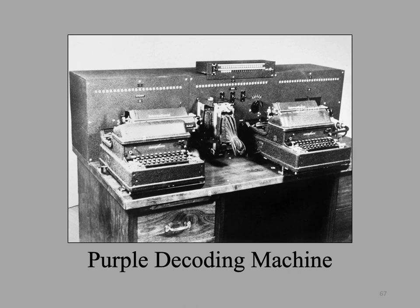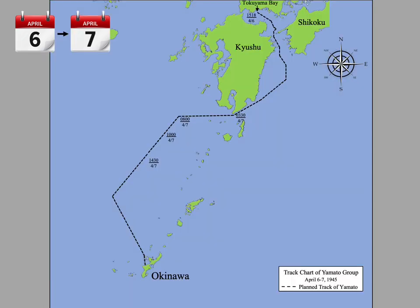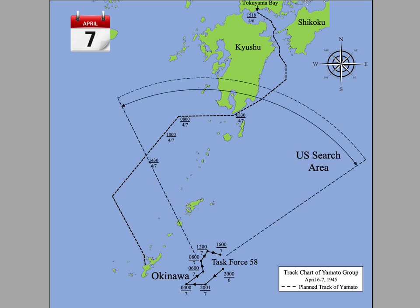Already the task force had been discovered. Radio intercept stations throughout the Pacific had been transmitting coded messages to the Crypto Analyst Center at Pearl Harbor for some days. Experts had pieced together a complete picture of Japanese intentions, down to the precise composition of Admiral Ito's force. Confirmation came even before the task group reached open water — the submarines Threadfin and Hackleback, posted at the Bungo Strait for this very purpose, had reported Ito's passage at 1745 hours. This was the planned track of the Yamato Task Force to Okinawa.